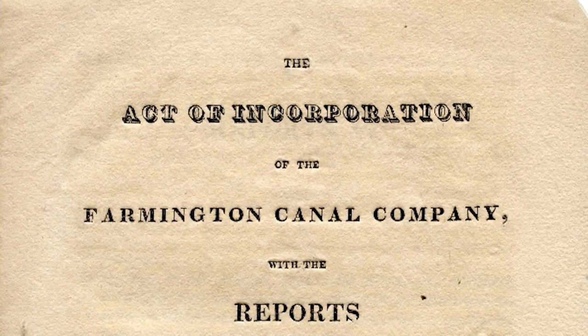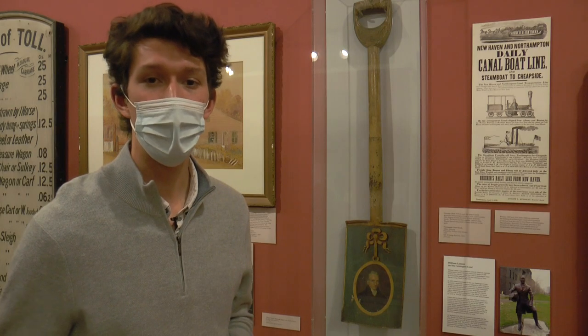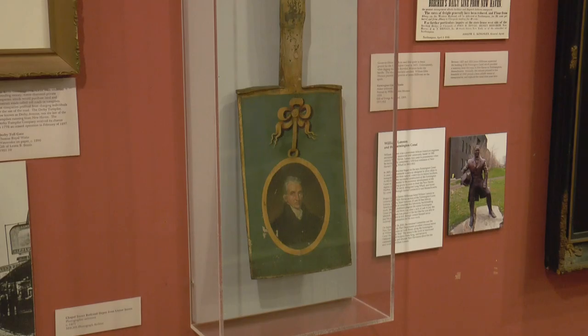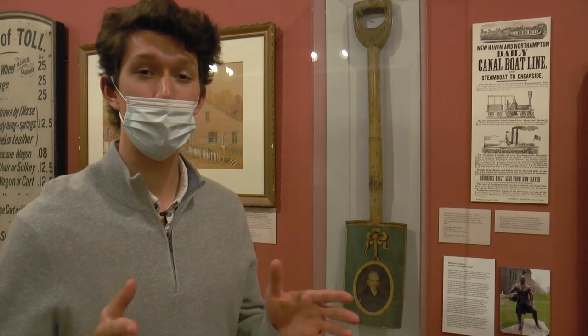The story begins in 1822, when the state of Connecticut granted the Farmington Canal Company a charter to build. At the canal's groundbreaking ceremony in 1825, Governor Oliver Wolcott broke the shovel used to dig out the commemorative first shovelful of dirt. However, this bad luck didn't carry over to the rest of the construction, as it was completed in just three years.